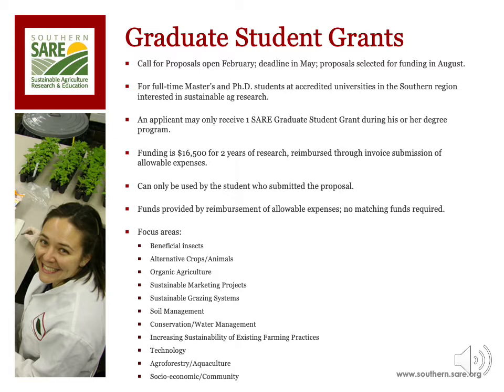Funds are allocated by reimbursement of allowable expenses. That is, invoices and receipts are submitted throughout the course of the grant project and the expenses are reimbursed. SARE does not provide grant monies in advance. No matching funds are required with graduate student grants and we do allow indirect costs.